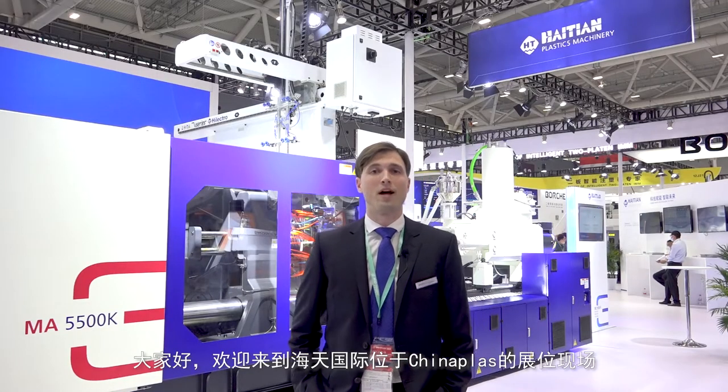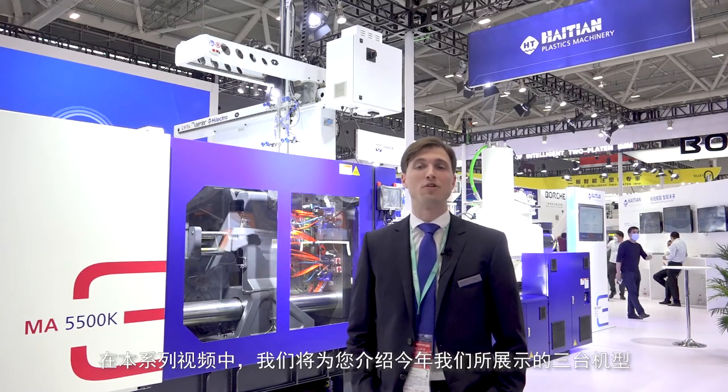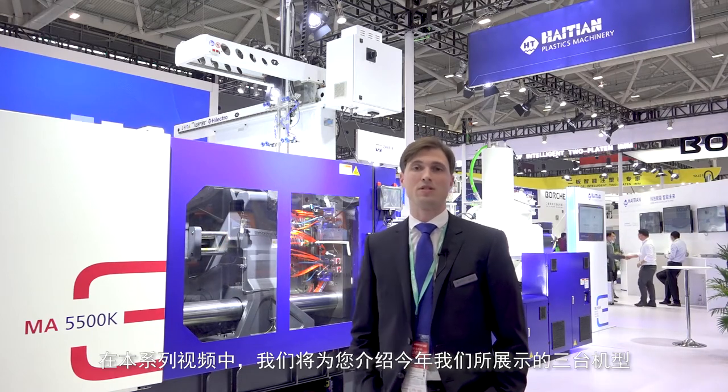Hello and welcome everybody from the Hightian International booth at this year's China Plus. In this little video series I want to introduce to you the three exhibits that we show this year at China Plus.